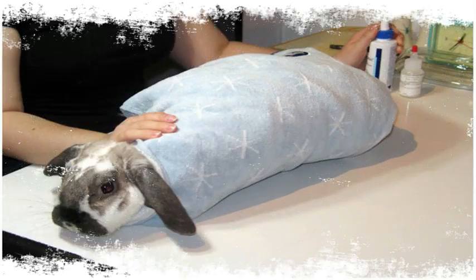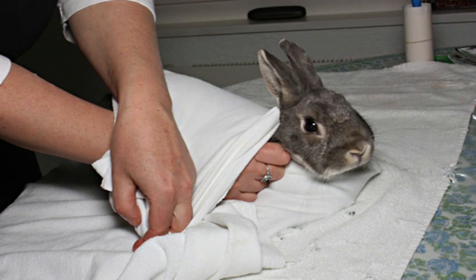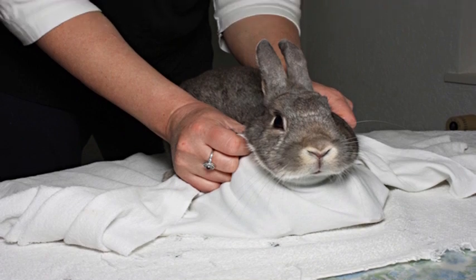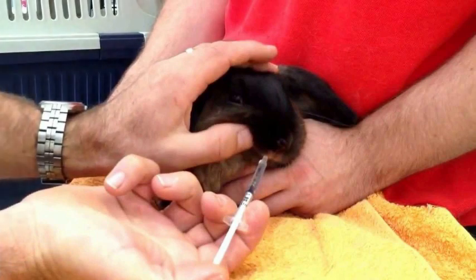Wrap your rabbit in a towel to prevent it from scratching or resisting. Cover your rabbit gently with a towel and tuck it snugly under its body on both sides to keep it from being able to move. Wrap your arm gently around the animal and use the other hand to administer the medication.